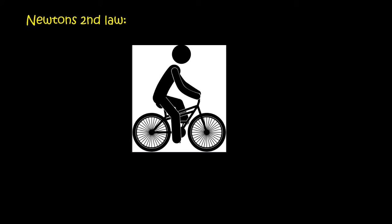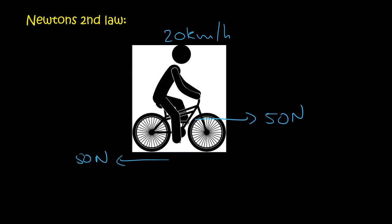Let's say this person is riding along at 20 kilometers per hour and the forwards pedaling motion is 50 newtons and the friction force is 50 newtons. Then Newton's first law tells us that this object will continue to move at 20 kilometers per hour, because the forces are balanced.